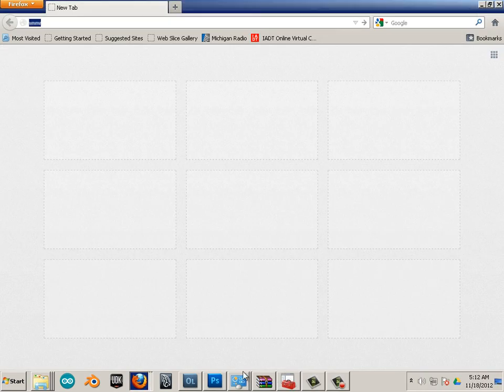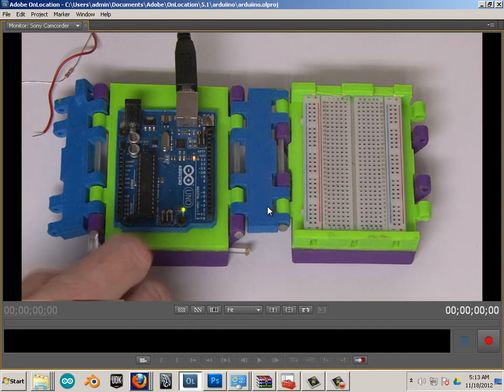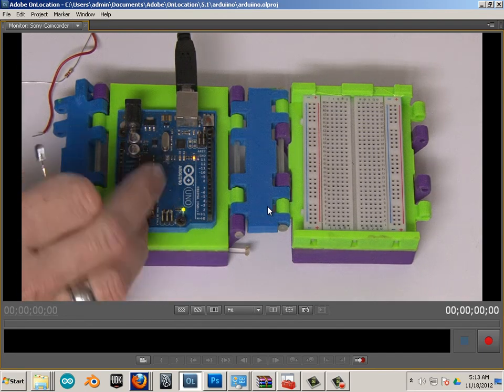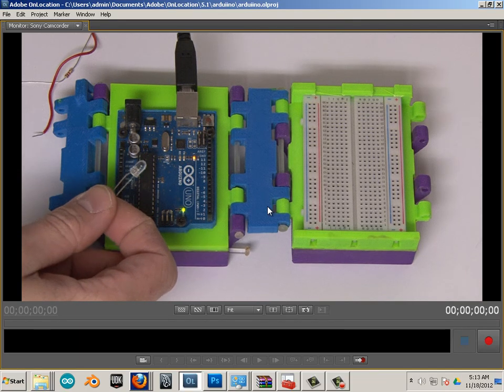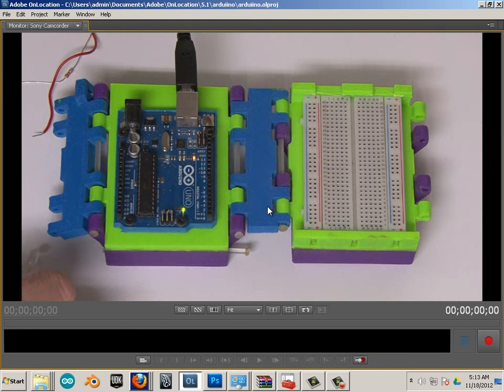Before we get started on the programming side of Arduino, I wanted to go over where to shop. That was one of the things when I first started out — you buy one of these LEDs and get started with Arduino. You can get away with just an Arduino unit and one LED, and you should be good for about three days, maybe a day at best. After that, you're going to want to get all kinds of goofy stuff to hook up to it.